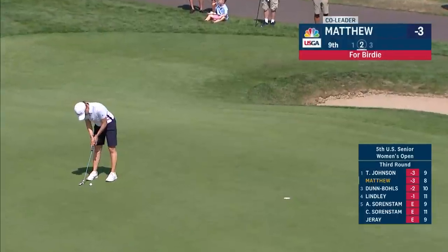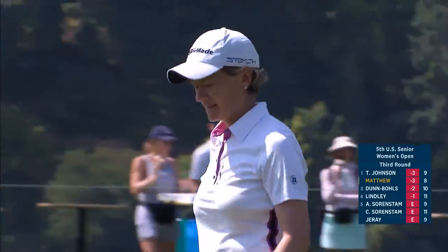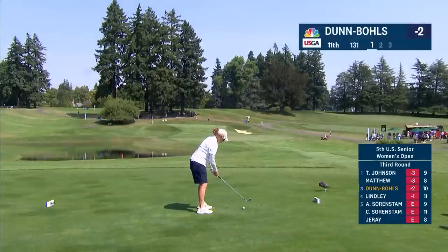Of how it would move opposite that. Well, that was her 13th birdie. The danger is, of course, if you are long it is one of the fastest putts you'll see on this golf course.